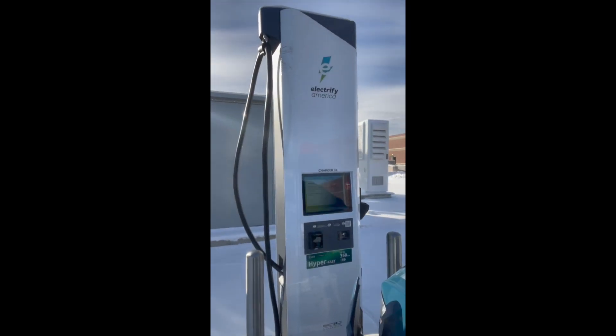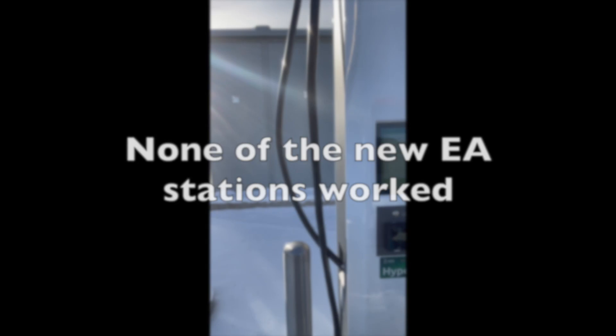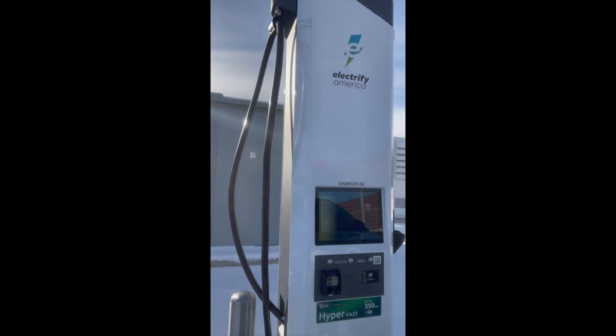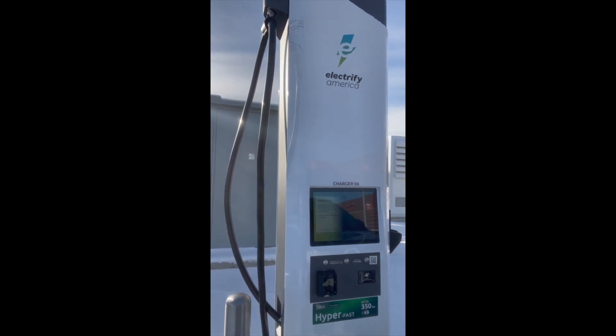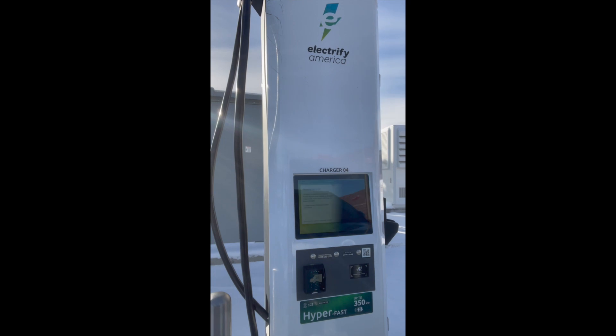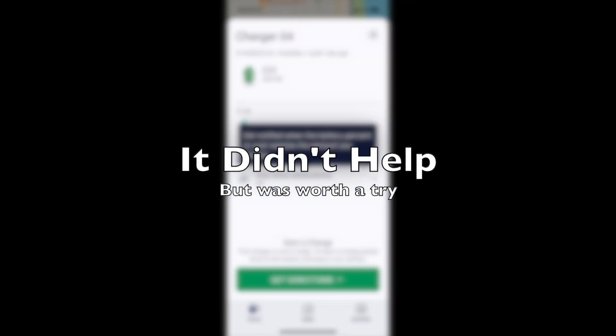Electrify America calls may be recorded or monitored for quality control purposes. Thank you for calling Electrify America, this is Kristen, how may I assist you? I'm not able to get a charge out here at a station — I want to see if potentially you could reset it and see if that might help.